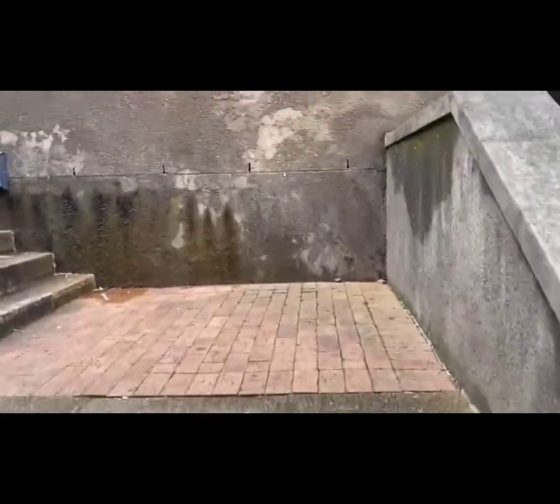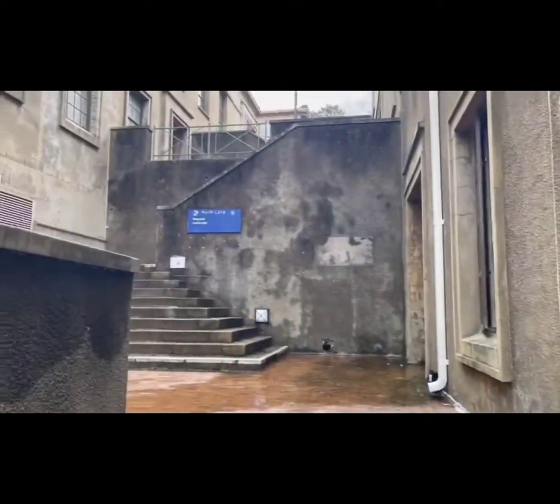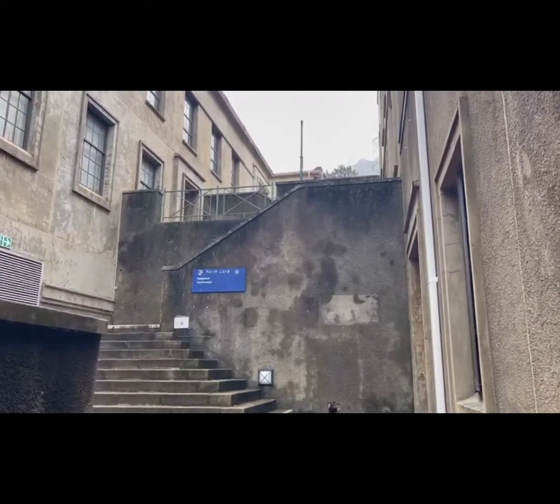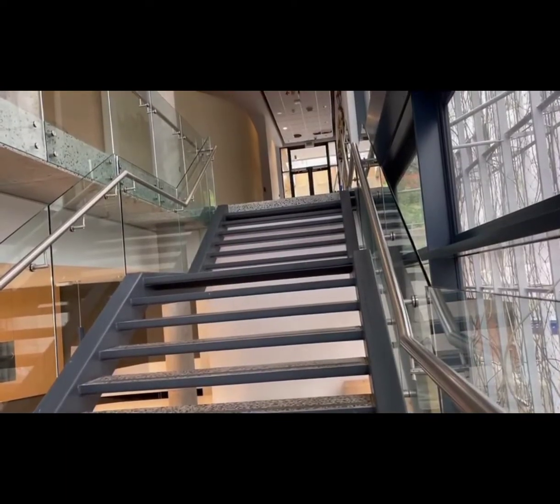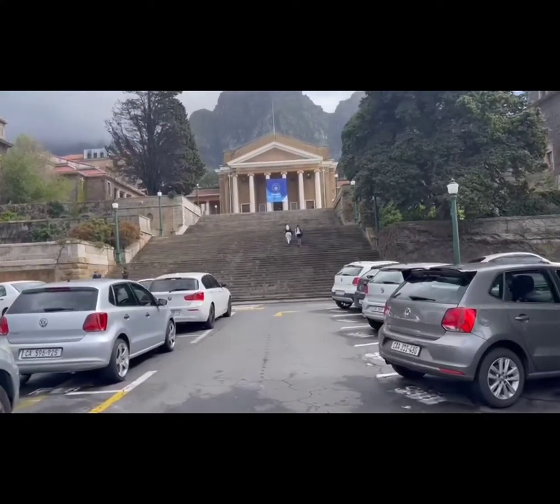One thing about UCT and its stairs — you will lose your breath. You will lose, unintentionally you will lose; I can't keep up.